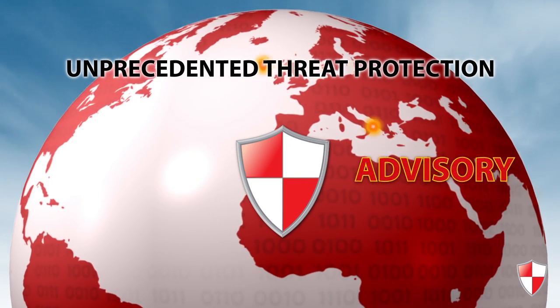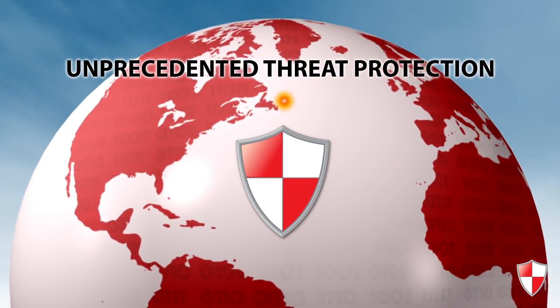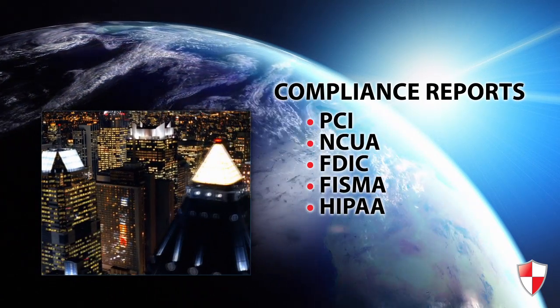TruShield also provides unprecedented threat forecasting capabilities. This includes real-time alerts, advisories, and global threat data. TruShield's reports help you comply with a wide variety of state and federal regulations.